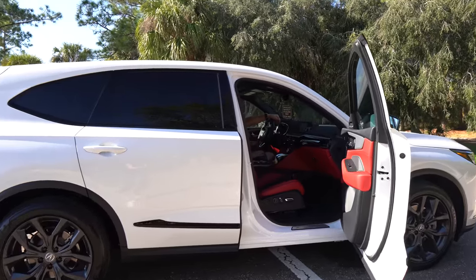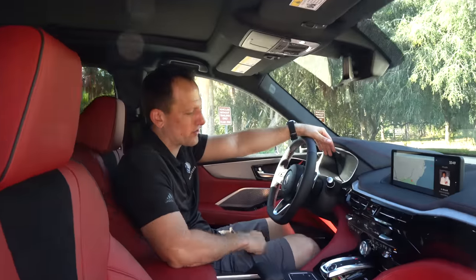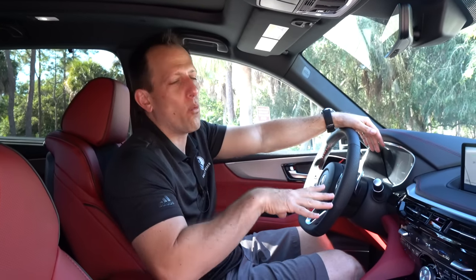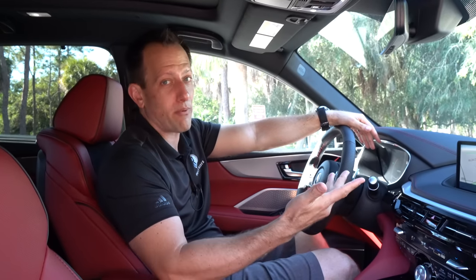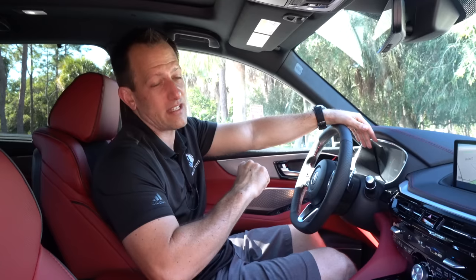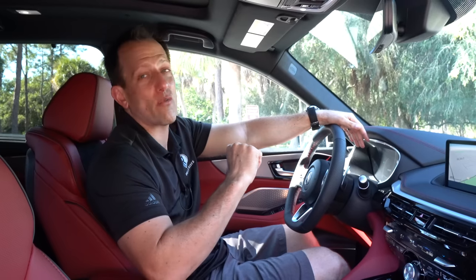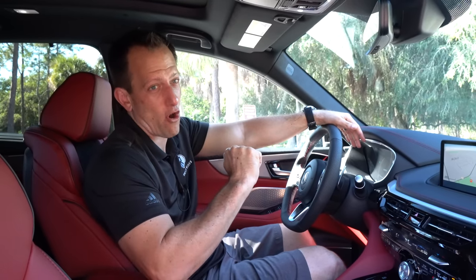We're in the all-new 2022 Acura MDX Advanced A-Spec. I know you're saying to yourself, Joe, what is the price of this new MDX? Well, starting price is around $46,000. Ours, with the super handling all-wheel drive advanced A-spec trim, you're looking at an MSRP of around $60,000. Let's see what you get for your hard-earned money.